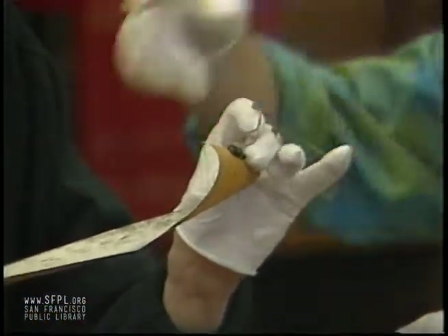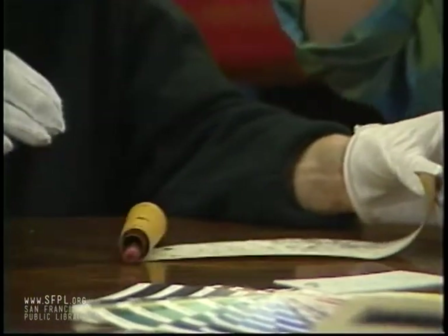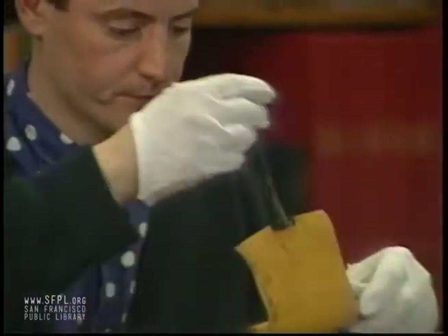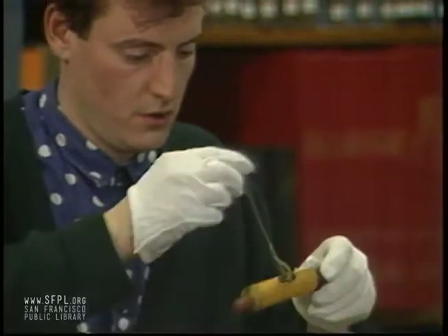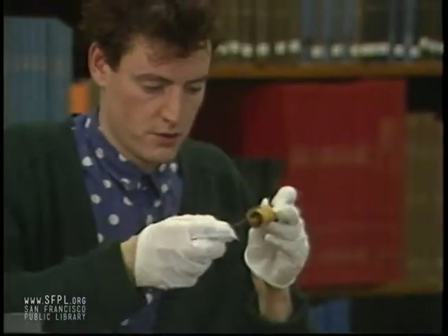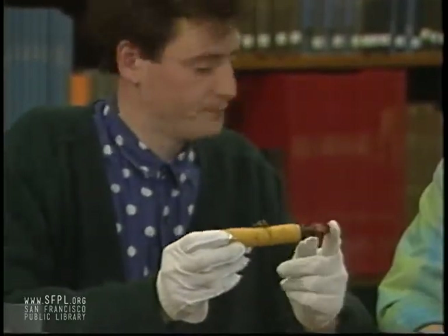When you roll it up, the whole thing wraps around and ties off. It's wonderful. Very small.